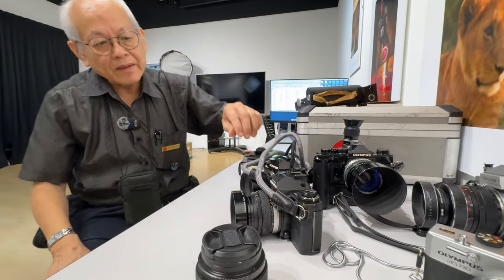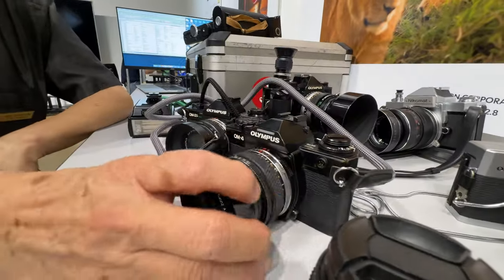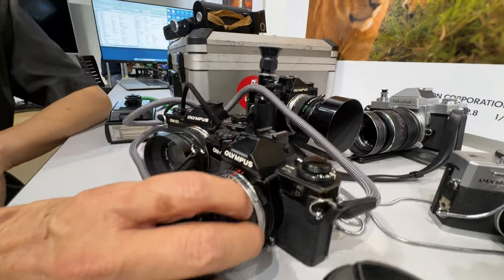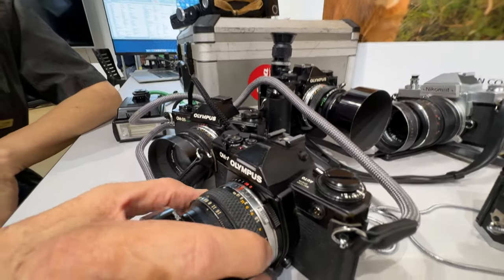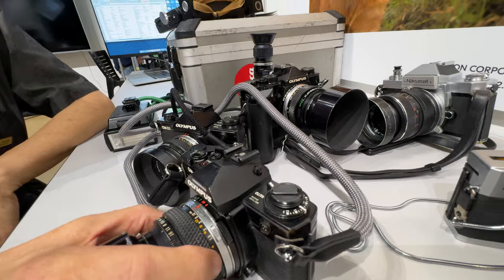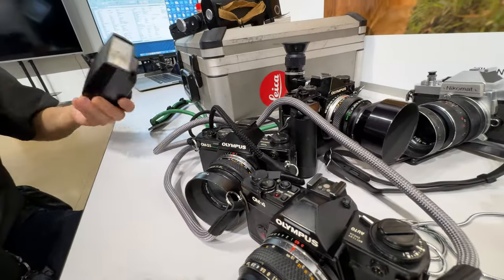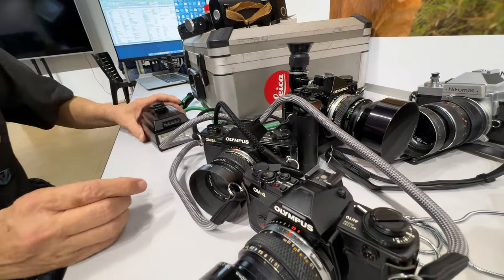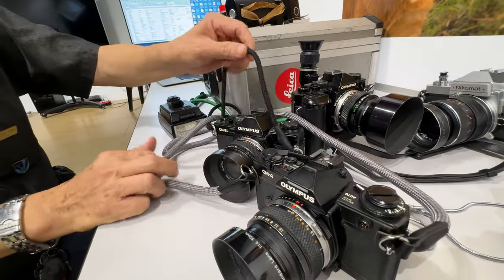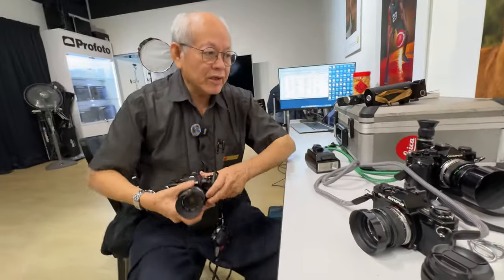Together with the OM4 Titanium they added another feature — what we call high-speed sync. So Olympus was the first company to introduce high-speed sync on an SLR. They also popularized the TTL flash system, and their metering system is OTF — off the film.